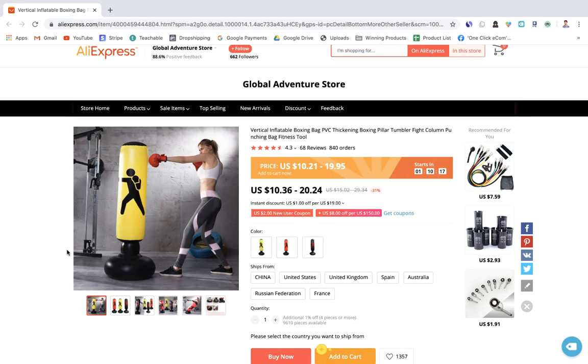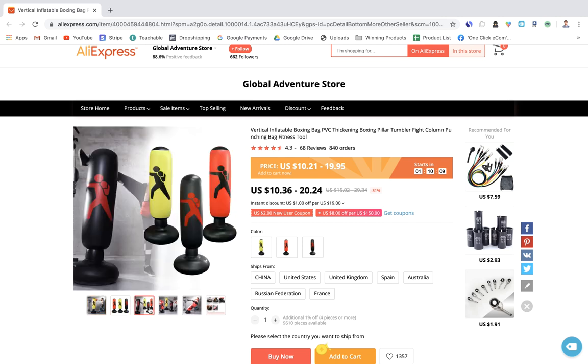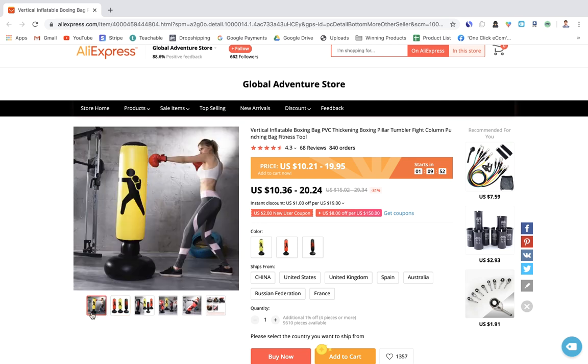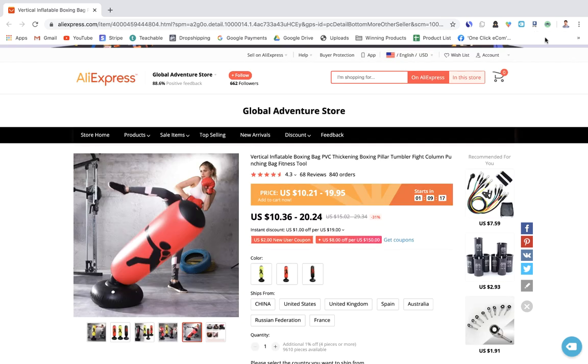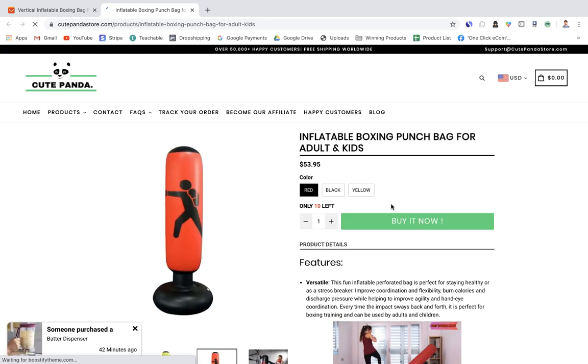The next product is an inflatable punch bag that you blow up, punch, and it rebounds back — a cheap home workout alternative to a full punch bag. It costs just $10–$20, so you could easily sell it for $50–$60 with a good video ad showing people using it and demonstrating the value. People will definitely want this especially with gyms currently shut in many countries.